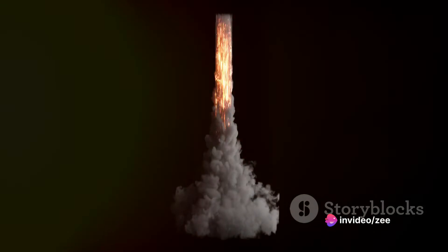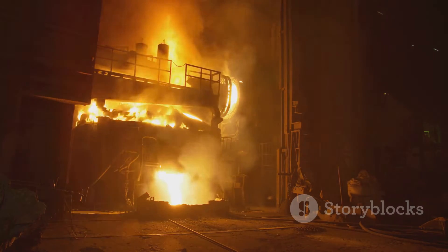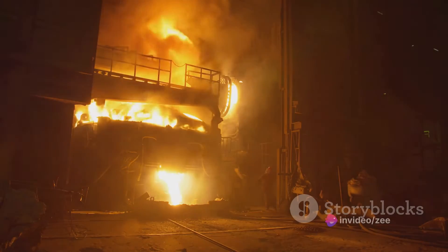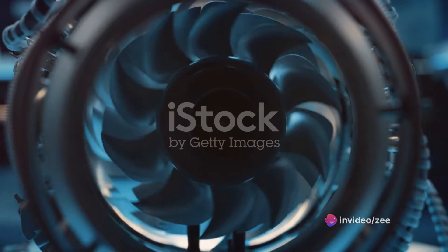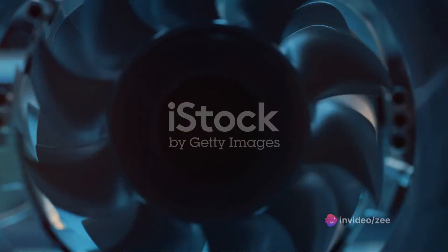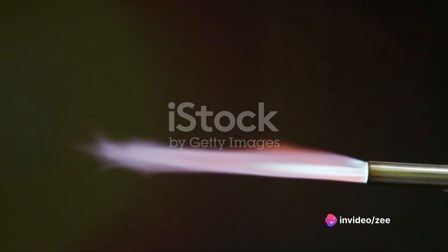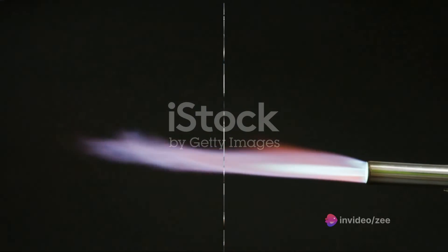The fuel-air mixture explodes, creating a sudden and powerful force that sends a wave of expanding gases rushing out the back of the engine. By Newton's third law — for every action there's an equal and opposite reaction — when the gases rush out the back, they push the engine and therefore the aircraft in the opposite direction. This process happens over and over again, multiple times a second, and this constant cycle of combustion is what keeps the aircraft moving forward at high speeds, giving the ramjet engine its thrust.